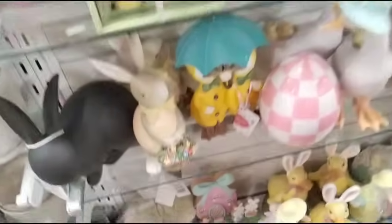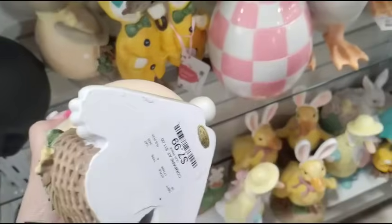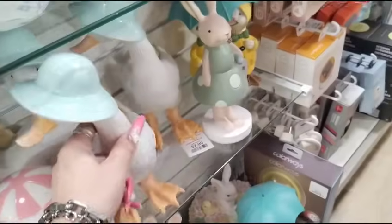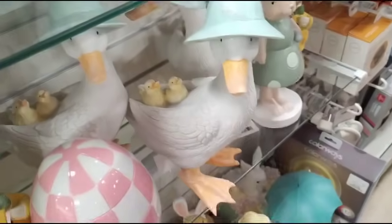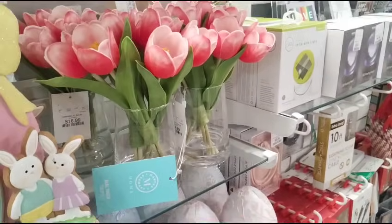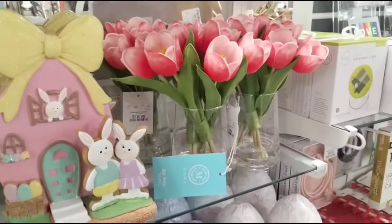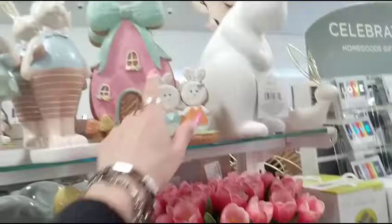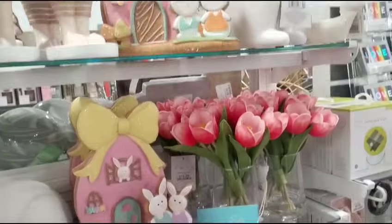That's $12.99. And then look at this guy — $7.99. That's actually a really good deal. Oh my gosh, look at her with her little babies right there — those are adorable. Martha Stewart, $16.99 for those. This stuff is so stinking cute.